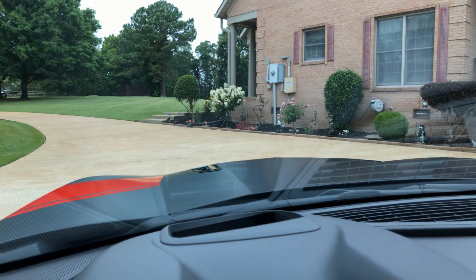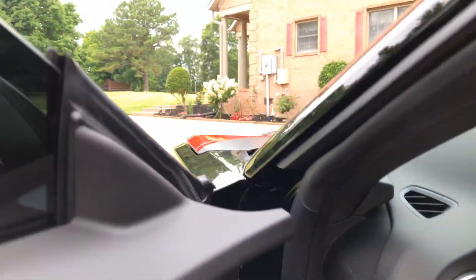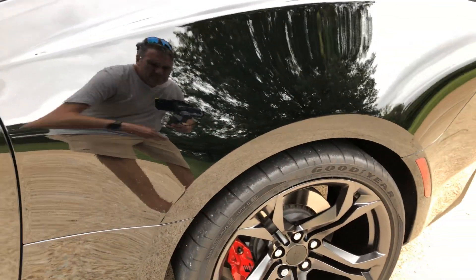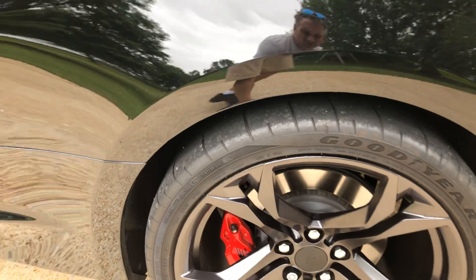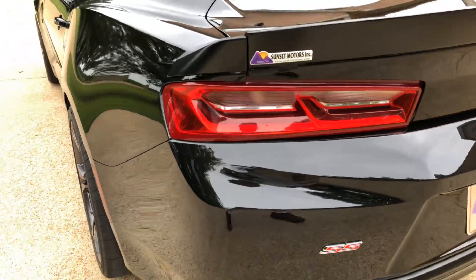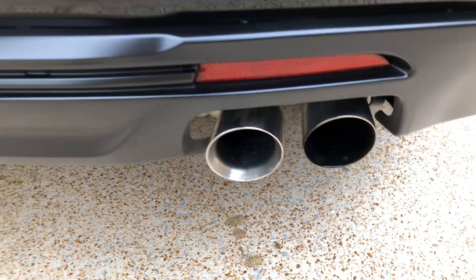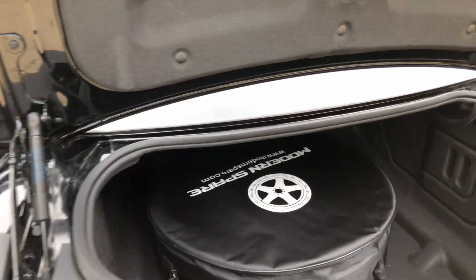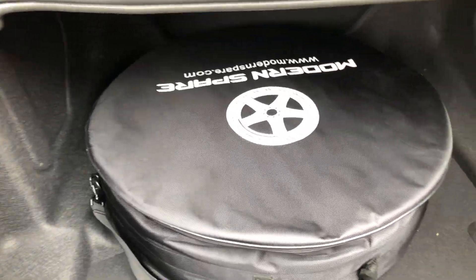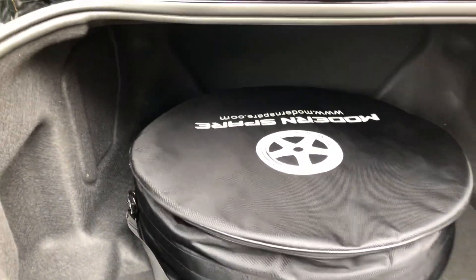It's also got a heads-up display. You get 305 tires — Goodyear Eagle F1s — nice wheels. It's all factory setup, no modifications. Still got the full factory warranty. There's an optional full-size spare — takes some space but if you're worried about having a spare you can have it. It's got a good-size trunk for a sports car.